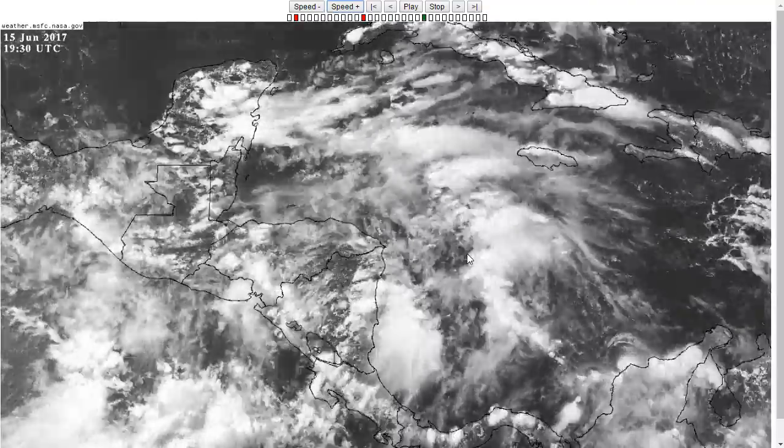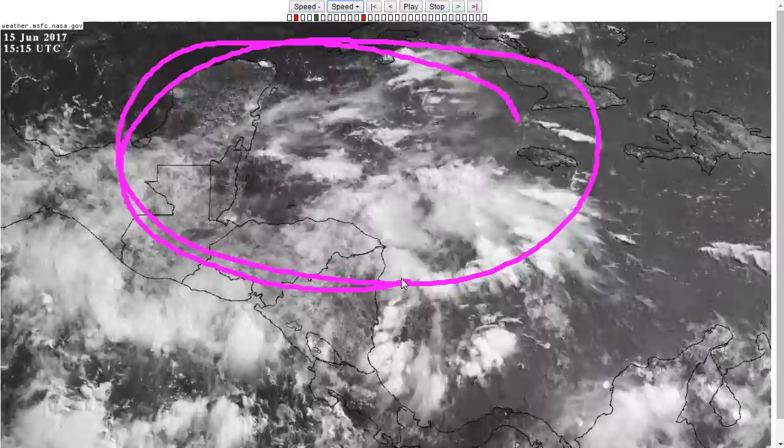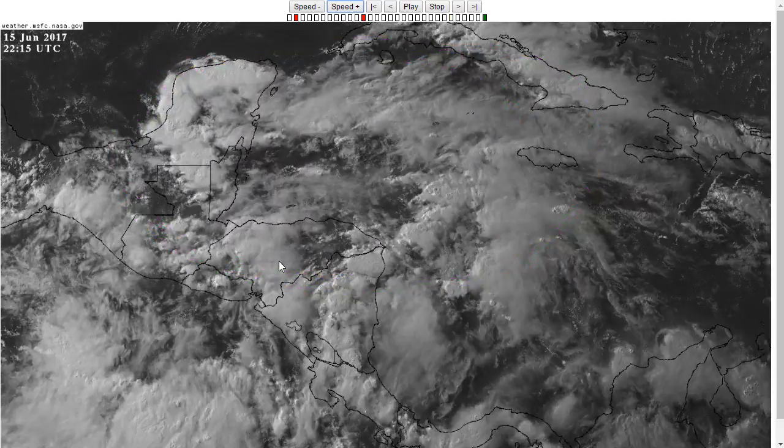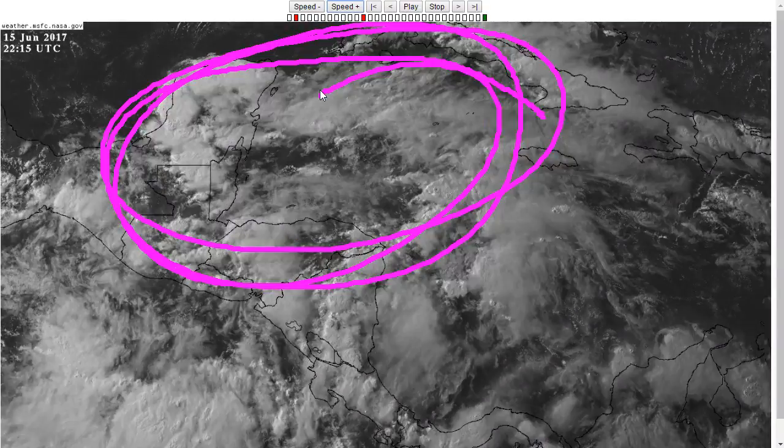We're going to keep a close eye on this. There's lots of rain in this area in general near the Yucatan Peninsula, extending toward even portions of the Greater Antilles — Jamaica, Cuba, the Caymans, et cetera — and Central America, all getting lots of enhanced rainfall relative to seasonal averages. But whether or not a tropical storm forms remains to be seen.